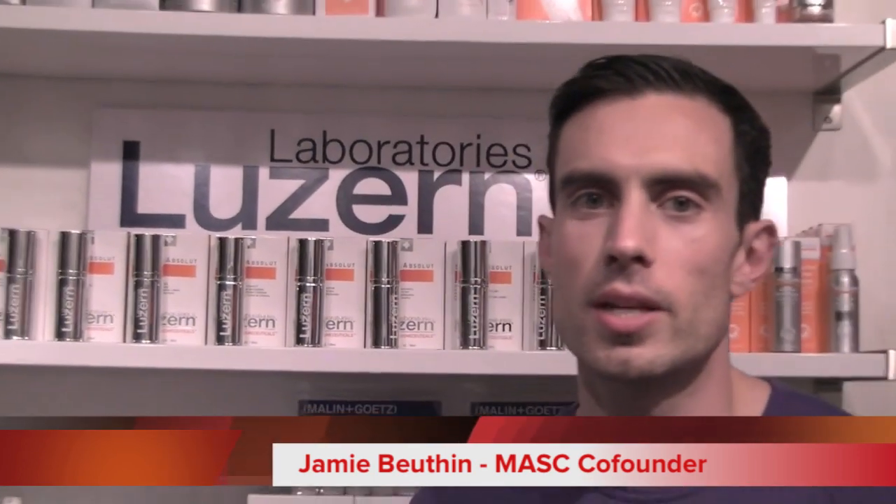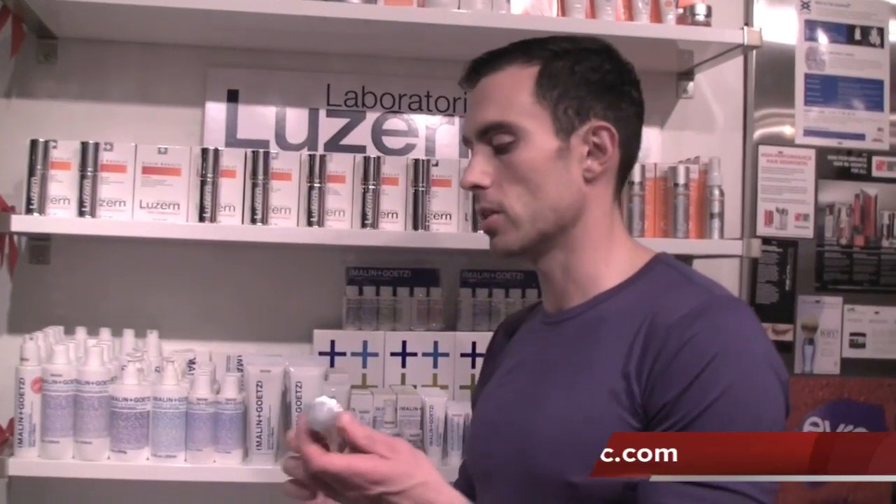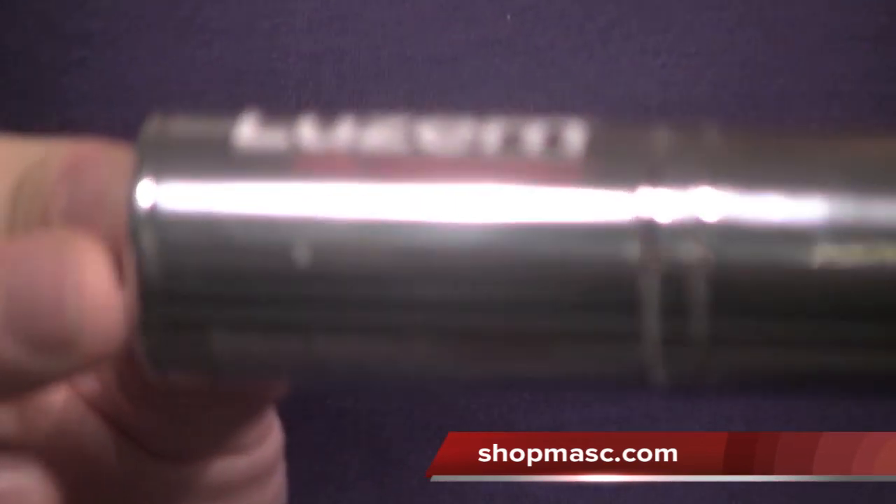Hey everybody, welcome to another Masked Minister. Today I'm going to show you one of the serums from our newest brand, Luzerne Laboratories, which is a brand from Switzerland. The product I'm going to show you is called Vanish. It's one of their serums specifically for the under eye area, designed to minimize the appearance of dark circles.